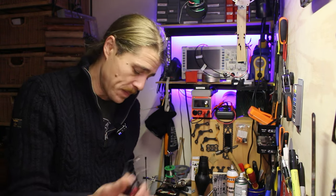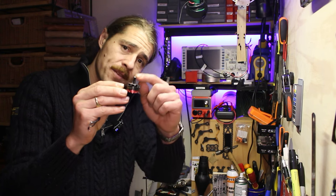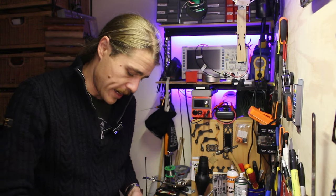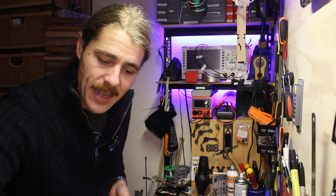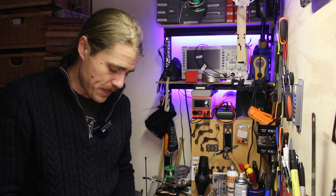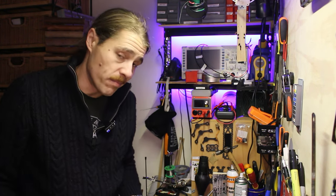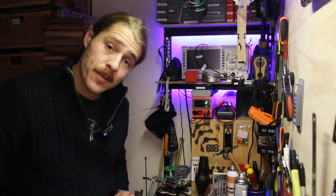How many of you out there have one of these with a stuffed one of these? I've got a few right here and a box full of more. It's kind of a shame having all these motors lying around and not using them when they're good motors — just a thread that's buggered. Wouldn't it be nice to be able to fix those? Well, I'm going to try to make something to fix those, so stay tuned for that.